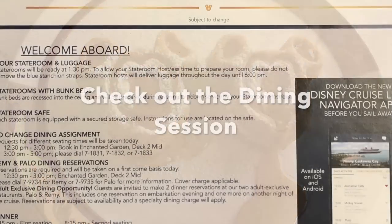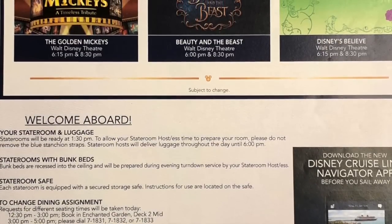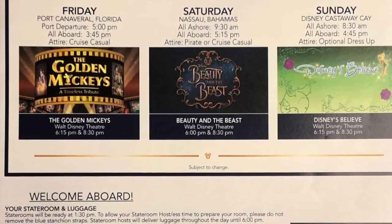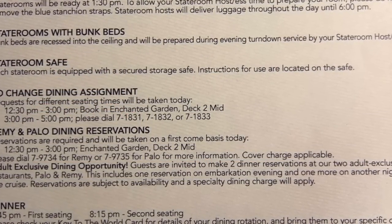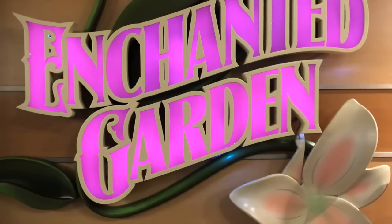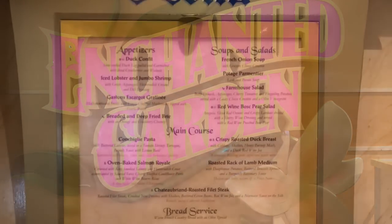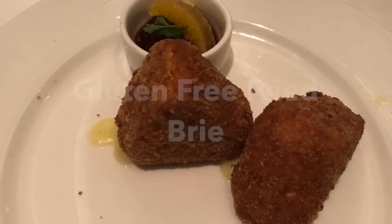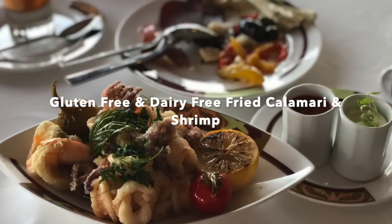Number eight on our list is to check out the dining session on embarkation day. Depending on the Disney Cruise you embark on, a select dining location will have dining staff available to answer specific questions about dining on the cruise and to help with making adult dining reservations if you haven't done so in advance. It's a great spot to go if you have questions or concerns. On our most recent cruises on the Disney Dream, the dining session has been held in the early afternoon at Enchanted Garden or Royal Palace. We've actually been able to make special requests there — for instance, asking for gluten-free fried brie from Royal Palace, and we were also able to get gluten-free and dairy-free fried calamari and shrimp from Palo with some advance notice.